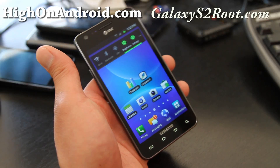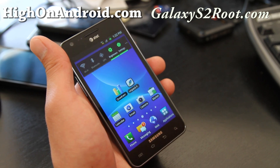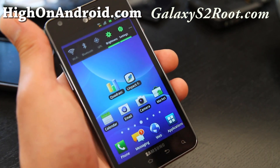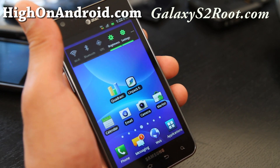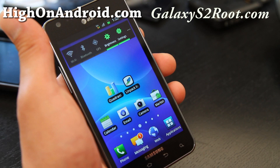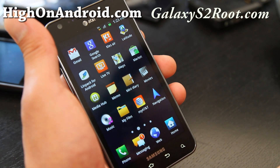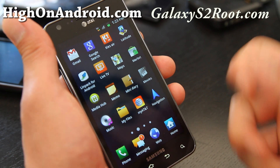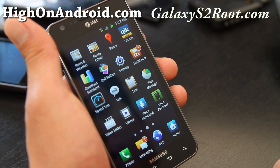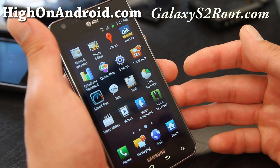Hi everyone, this is Maxim from HiAndroid.com and GalaxyS2Route.com. Today we're going to look at HSPA Plus 21.1, which is faster than the iPhone 4S which is maxed out at 14.4. I'm still getting full HSPA Plus signal here, mainly due to the better antenna design on the Galaxy S2 for AT&T.